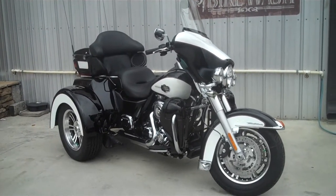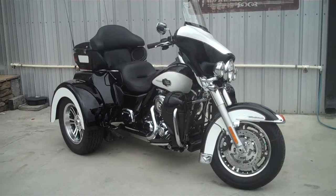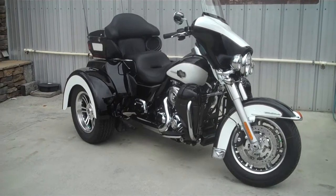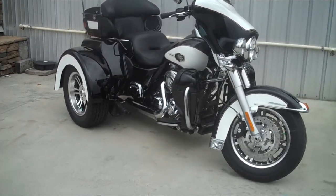Here we are at the Smoky Mountain family of dealerships checking out one of our new motorcycles. This is actually a 2012 brand new motorcycle, custom painted. It's white and black. Let's check it out.